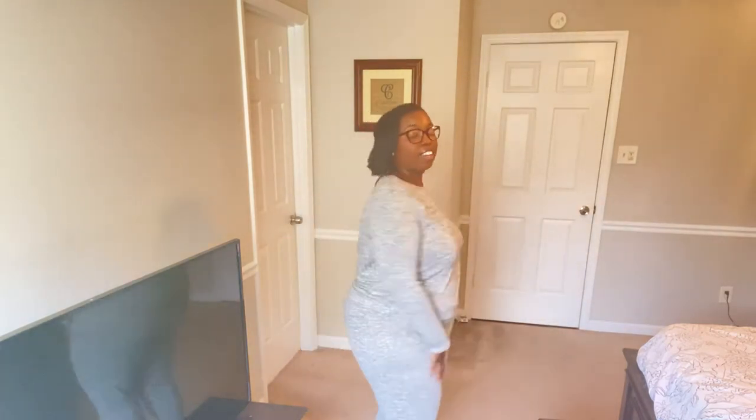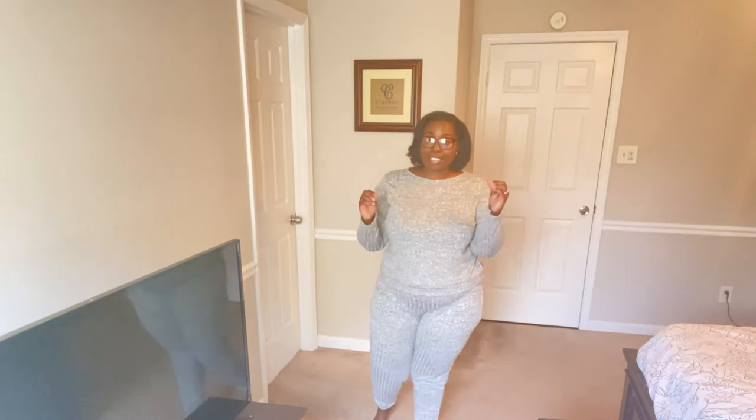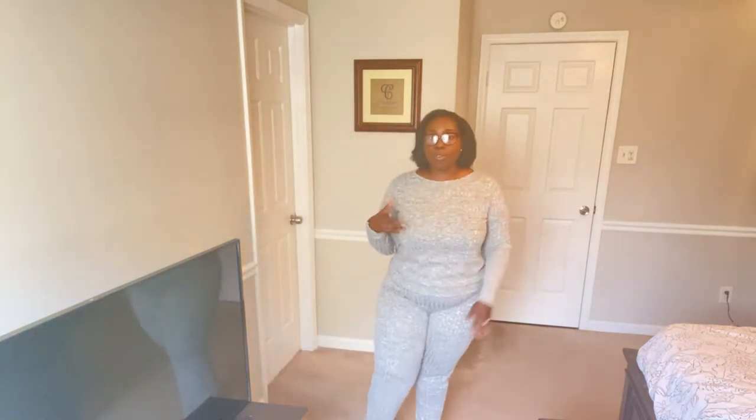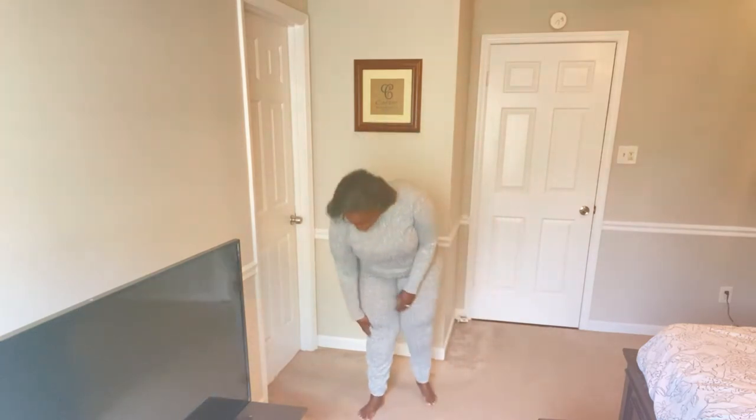Outfit number three. This is a lounge set that I got from Boohoo. It is an engraved material and it fits really nice — not too tight, just right. Being a stay-at-home mom, I look for stuff that's really comfortable to throw on to run errands and do things with the boys. This is really perfect. It kind of cinches at the bottom like joggers but feels really, really good. It's not heavy or thick — pretty lightweight and it looks like that waffle net material.